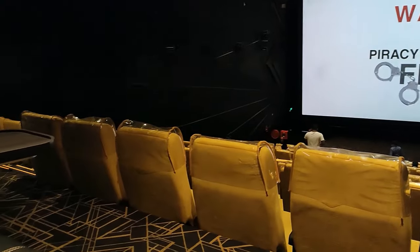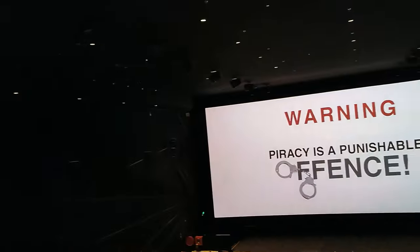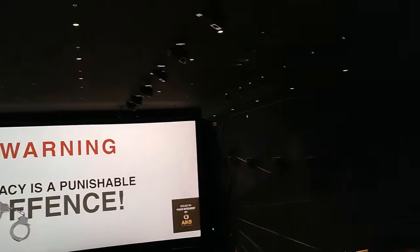This is 295 rupees. The yellow color seats are 295. The black color seats are top. This is 350. The yellow color seats are gold seats. The black color seats are platinum seats.